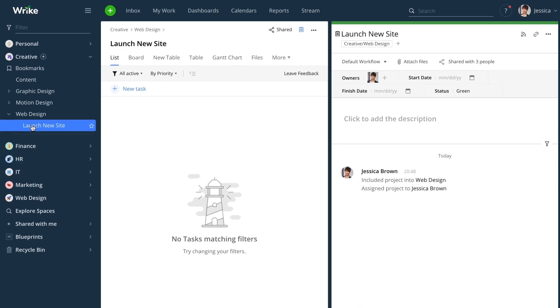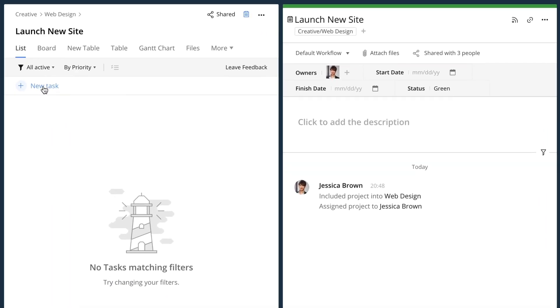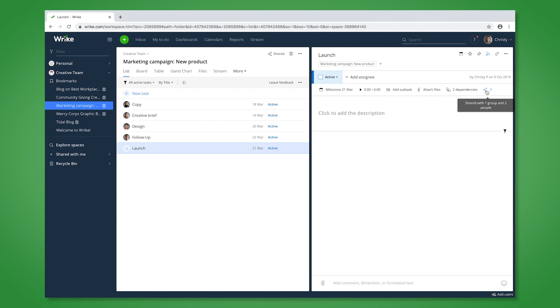Three: how to start a project. Yes, everyone needs that, not just managers. Any initiative that requires collaboration and includes a deliverable and a due date is a project. And finally, four: understanding sharing, following, and assigning — essentially when to use what and how to communicate with at-mentions.